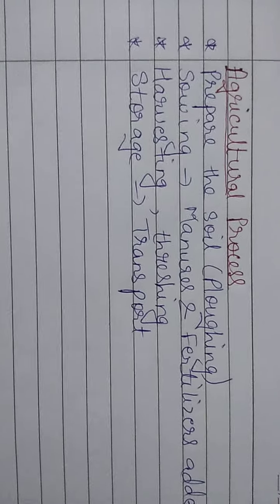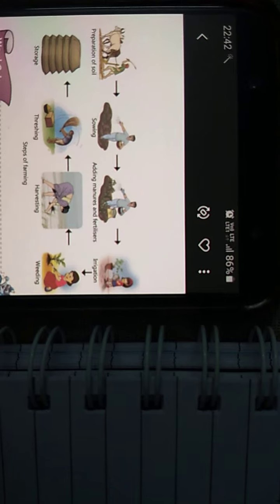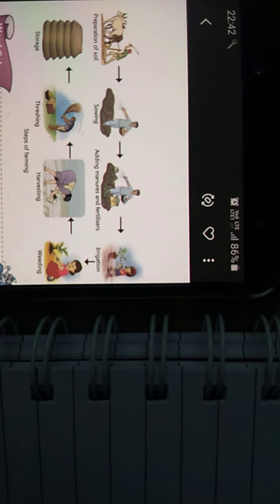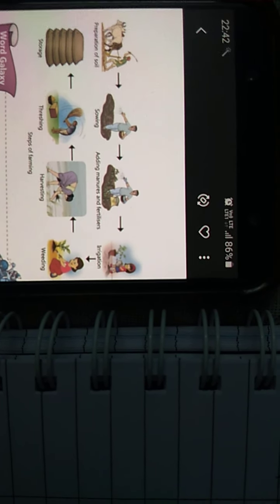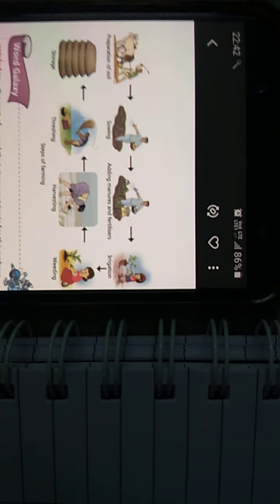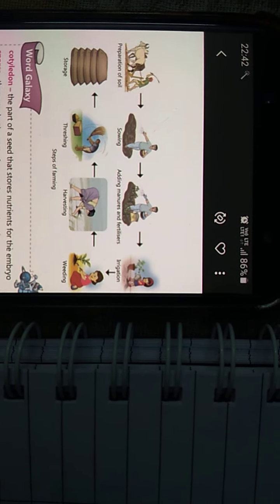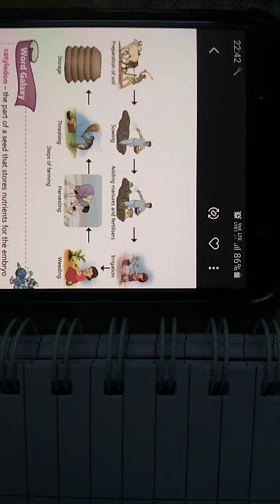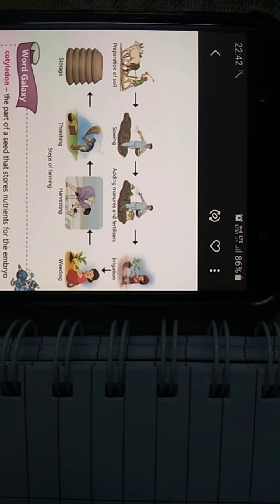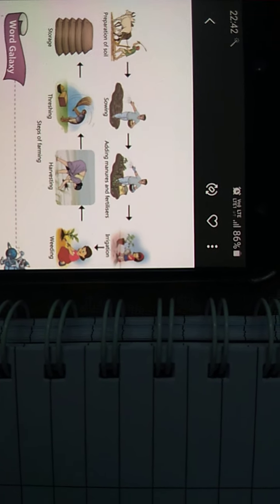Here we can see in the figure: preparation of soil, then sowing, then adding manure and fertilizers, then irrigation — giving water to the crops. Then weeding, which is taking out the unrequired or unnecessary plants. Then harvesting — the fully grown crops are harvested. Then threshing — the grain is separated from the crop. And then storage — it's stored to transport to various places.